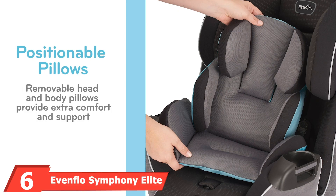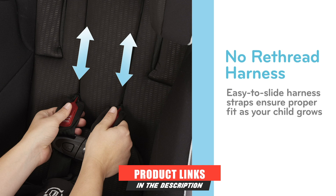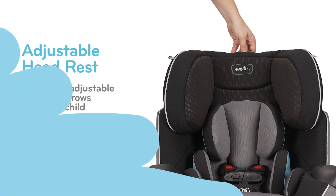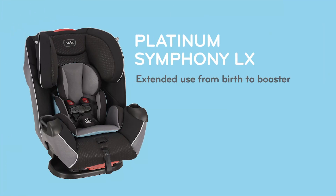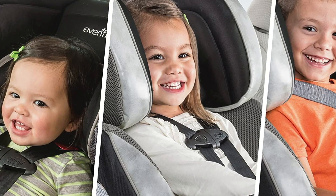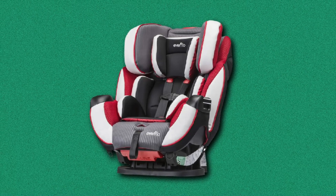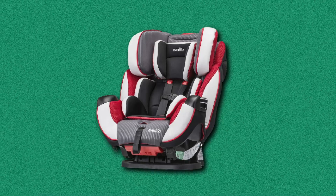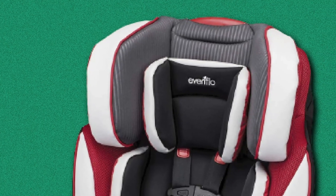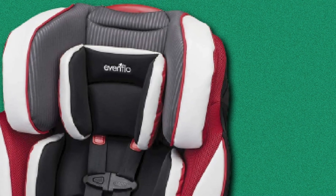Number six is the Evenflo Symphony Elite all-in-one convertible car seat. The Evenflo Symphony is the most budget-friendly all-in-one car seat you can buy — not cheap, but more affordable than the rest. The cover material is nice and plush, not like the scratchy types with other brands. Being an all-in-one seat, it caters to infants who are at least 5 pounds all the way up to 110 pounds. The Symphony has the simplest install of all — so easy that even grandparents with arthritis can install it perfectly, thanks to a ratchet system that requires no force.